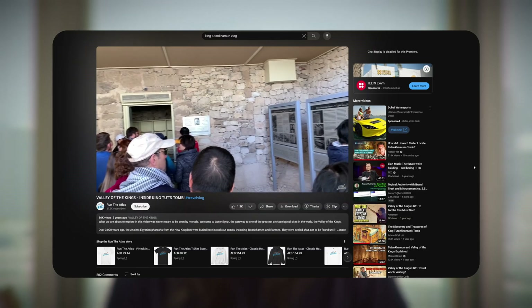Funny thing is, we've never been there. This accurate representation was made in Unreal Engine using only online references, documentaries, articles, and vlogs.